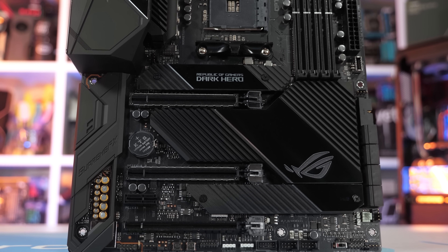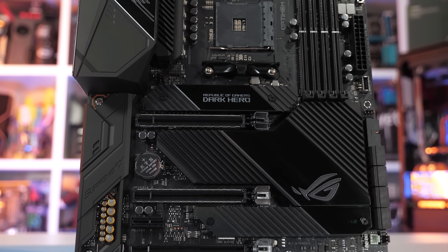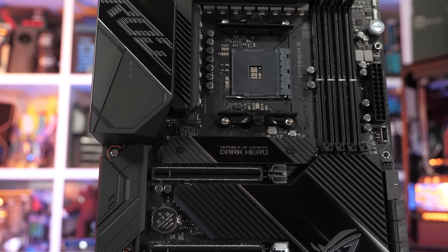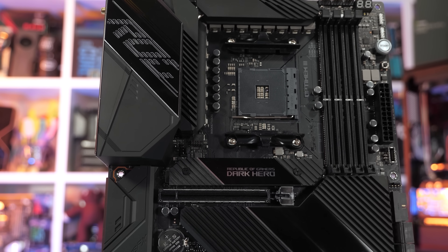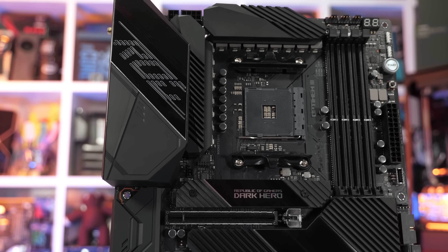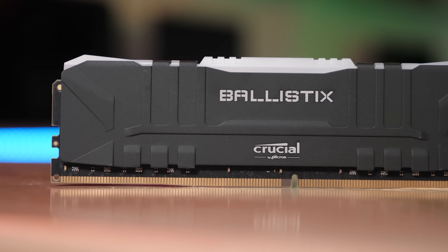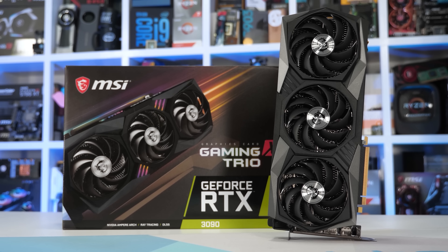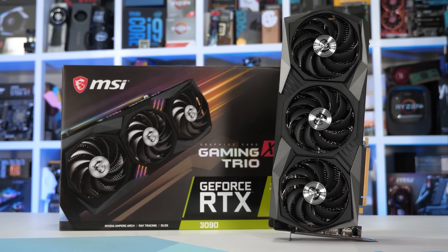I'll be testing with the Ryzen 5 3600 and Ryzen 9 5950X, both of which were installed on the ASUS ROG Crosshair 8 Dark Hero motherboard using BIOS version 3801. For the memory, I've gone with Crucial's Ballistix DDR4 3200 CL16 kit, and for the graphics card, the MSI GeForce RTX 3090 Gaming X Trio.